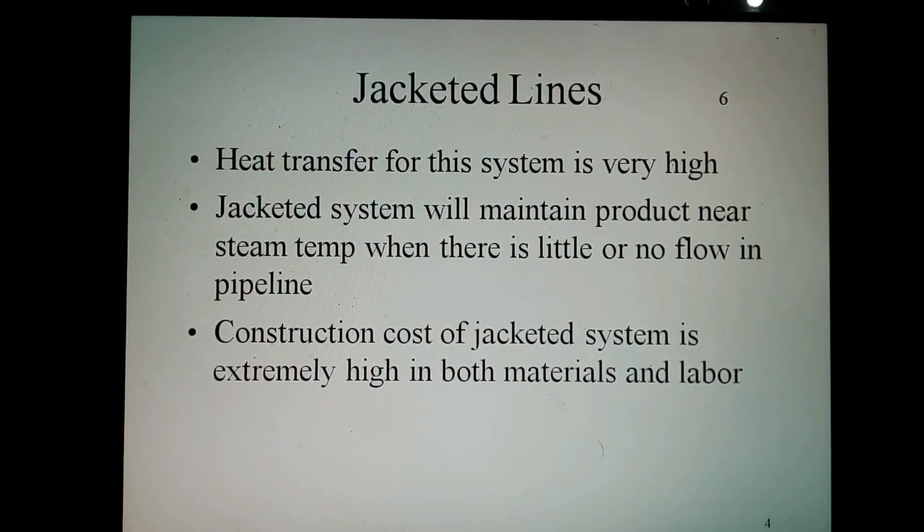The heat transfer coefficient for this system is very high. Typically, a jacketed system will maintain the product near the steam temperature when there is low or no flow in the pipeline.